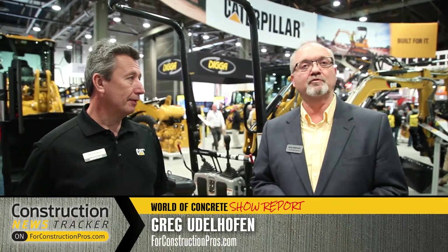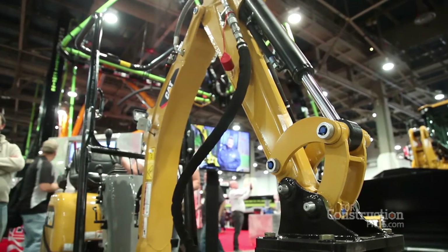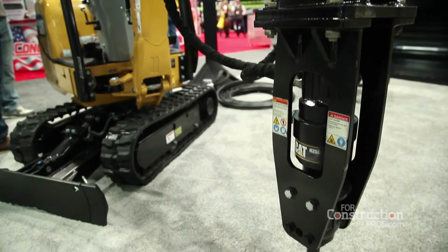Greg Eudelhofen with ForkConstructionPros.com. I'm here at the World of Concrete 2007 in the booth with Greg Worley, who's with the Caterpillar Building and Construction Products Group. We're here to talk about the Bristol Power Systems with this mini excavator. Tell us where customers might benefit the most with this system.